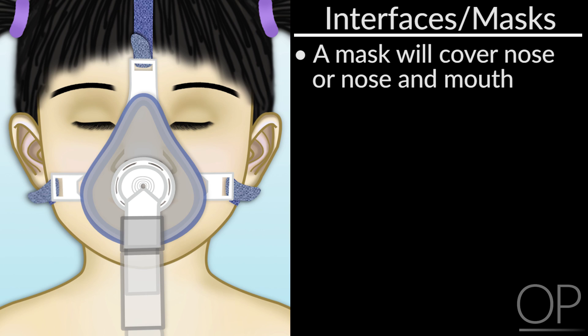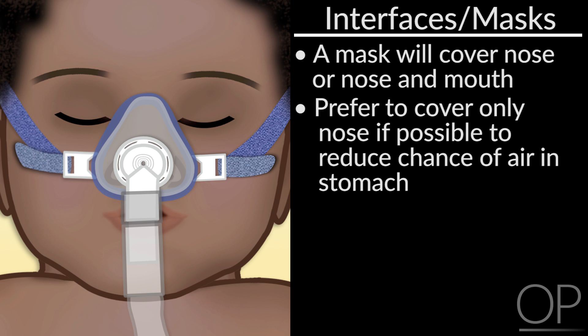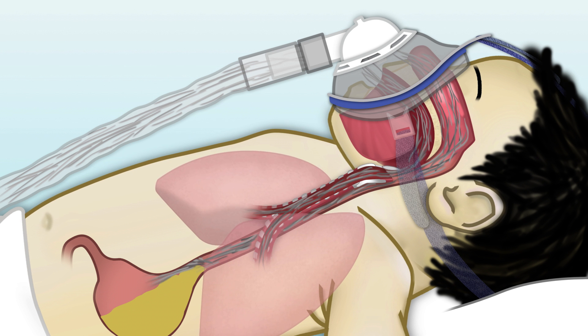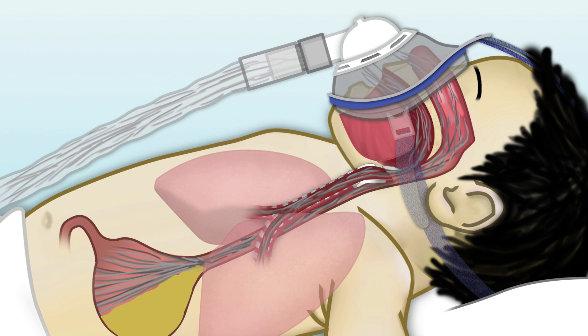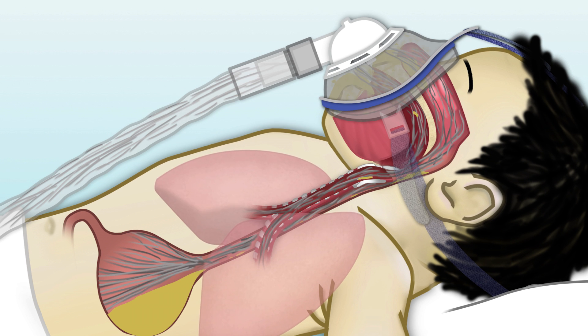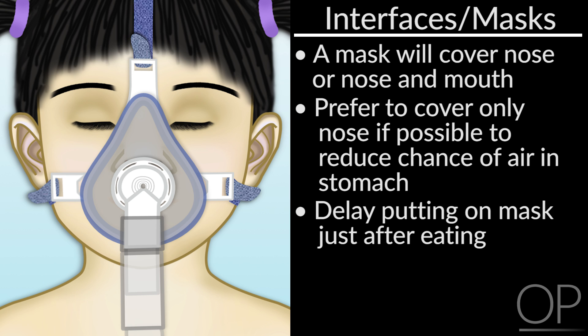A mask will cover your child's nose, or nose and mouth. There are also masks that cover the whole face including the eyes, which are used if the child's nose is sore due to skin irritation. Our preference is to cover the nose only so the mouth is left uncovered. This is important to reduce the chances of getting air in their stomach and in case they have difficulties with reflux or easily throwing up. Some children do need both their nose and mouth covered, and there may be special considerations for them, such as instructions to vent air from their feeding tube if they have one in place when the mask is on. Some children do not use BiPAP just after eating, and some can use a nose mask with a chin strap.